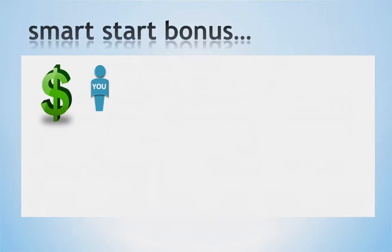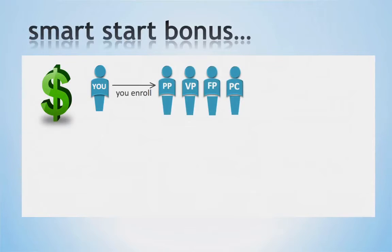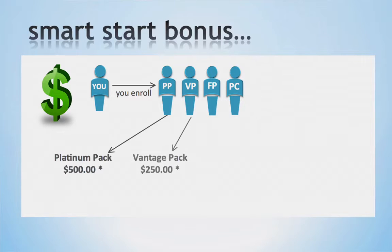Our first bonus is our Smart Start bonus. This bonus pays you each week when you enroll others on business packs or as a preferred customer, giving you the ability to earn commissions right away. For example, when you enroll someone on a Platinum Pack, you will receive $500. When you enroll someone on a Vantage Pack, you will receive $250. When you enroll someone on a Freedom Pack, you will receive $125.